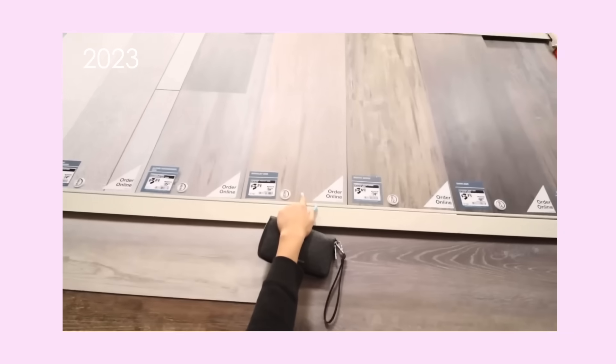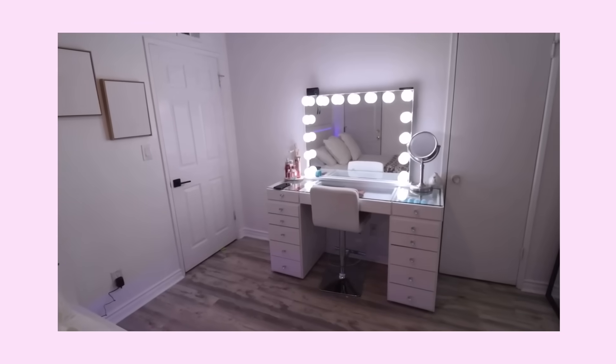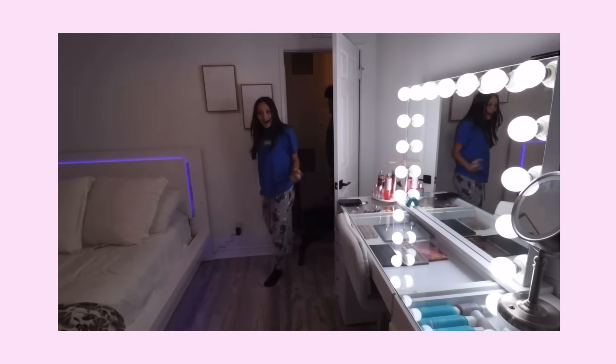She likes cool-toned and I do not, but this is her room and we went with what the client wanted. That caused a year later for her to not be happy with her room anymore — it looked good but it was pretty plain. So this year, I have taken full creative control of the room. We are doing something completely new, so let's get started.